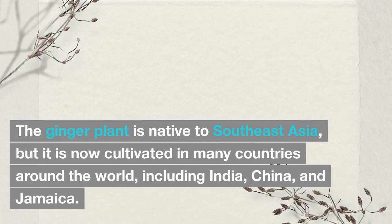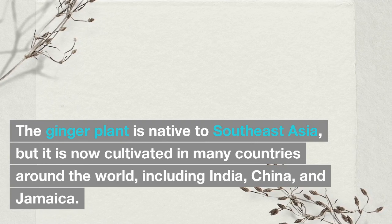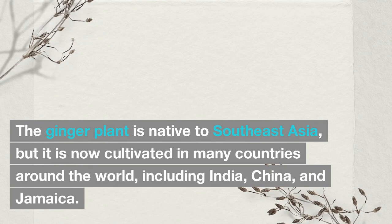The ginger plant is native to Southeast Asia, but it is now cultivated in many countries around the world, including India, China, and Jamaica.